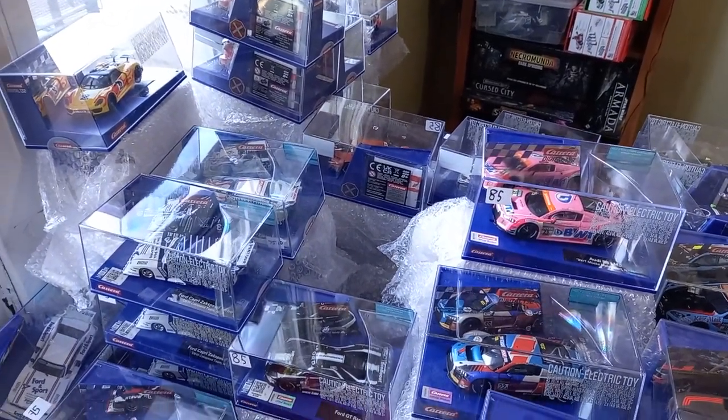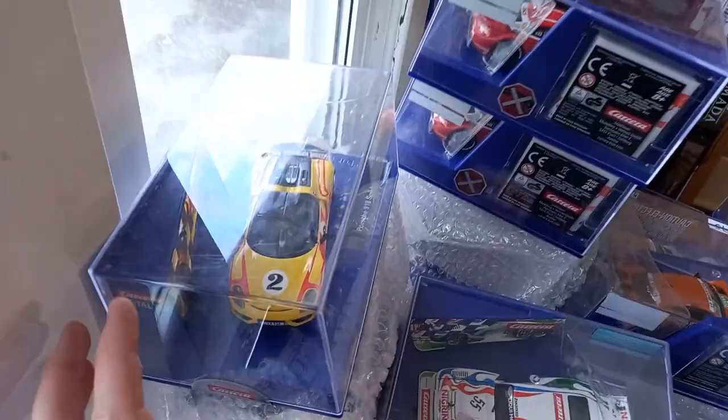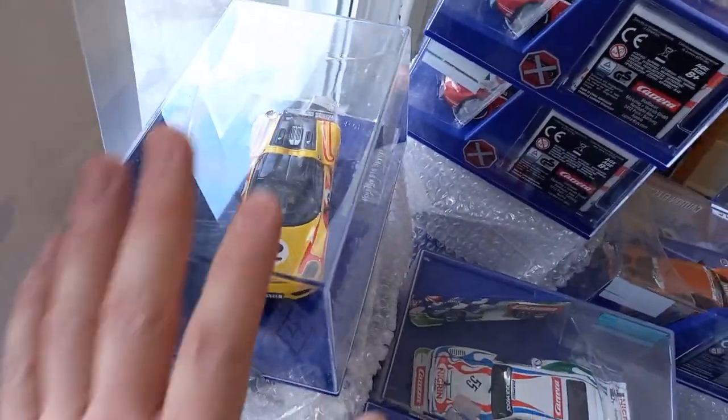Hey guys, Sunday Slot Cars here. We're going to quickly go over cars, maybe talk some facts about them. This is our current stock. Here we have the Spider — I've had this forever and have sold a bunch of these.